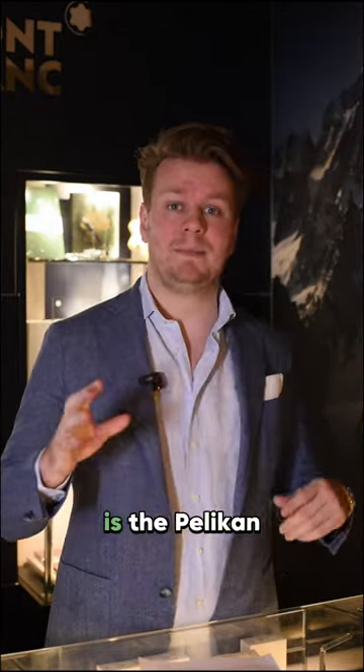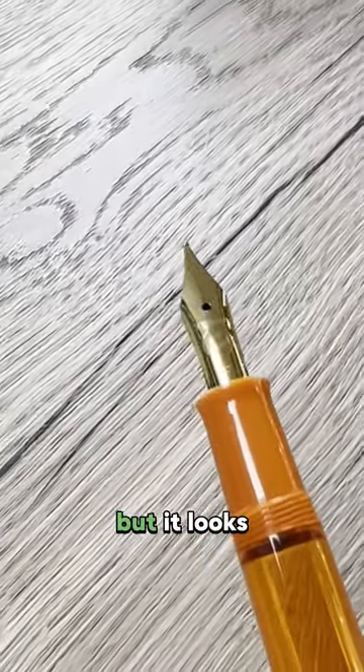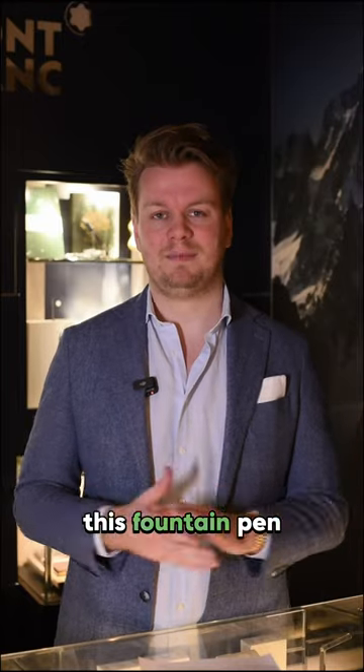And of course the number one is the Pelikan M200 Orange Delight. It's a beautiful orange pen. It was only launched a few weeks ago, but it looks like everybody wants this fountain pen.